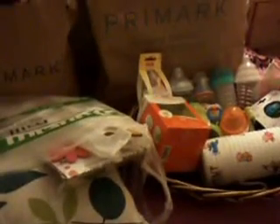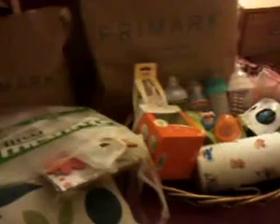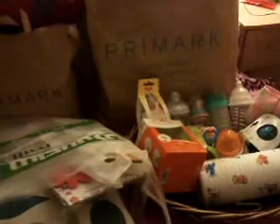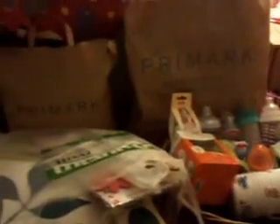Hey guys, it's Reborn Special 32 here and as you can see I have quite a lot of things in front of me and these are some of the bits for the little cottage. I'm going to be going down there over this weekend and giving it a good old spring clean and putting bits in certain places.